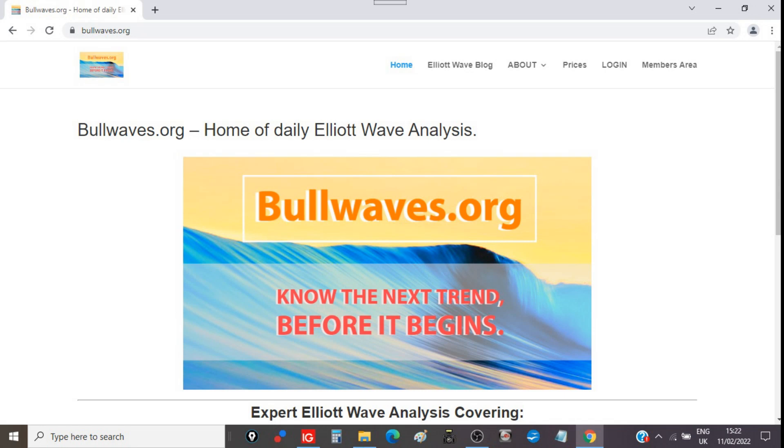Hello and welcome. This is Enda here from Bullwaves.org — the home of daily Elliott Wave analysis. Those of you who are new, this is Bullwaves.org, and if you're interested in nightly Elliott Wave analysis, then go on over to the website and check out what we have to offer.